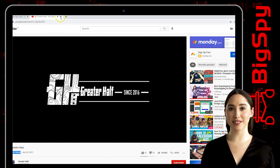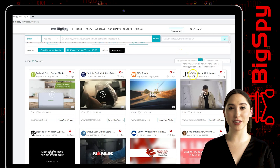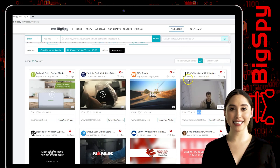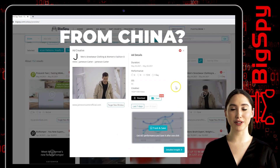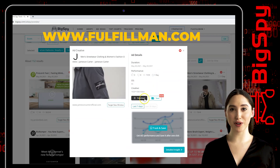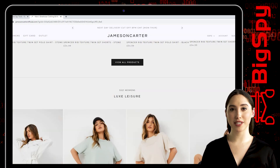Let's get into the third winning product — it's another men's and women's clothing store from Jameson Carter. You can see the likes, first scene, last scene, and the day this ad was posted. Click the ad video to see the full ad details and the download and save button. Click target new window to visit their web page.